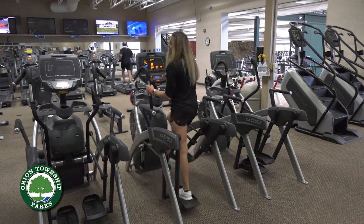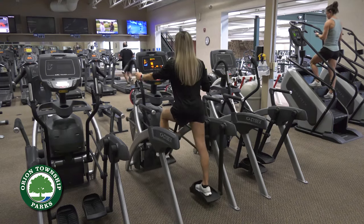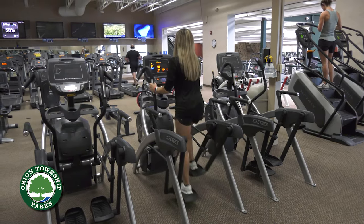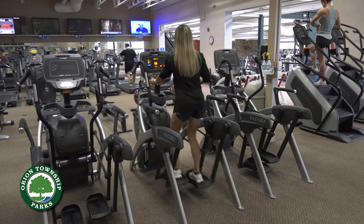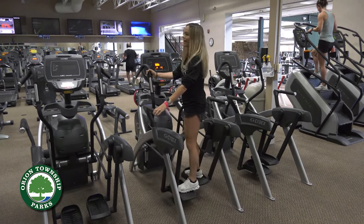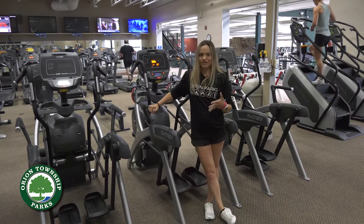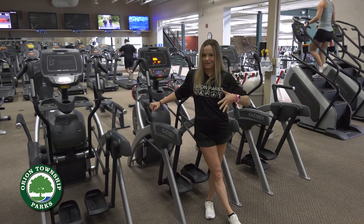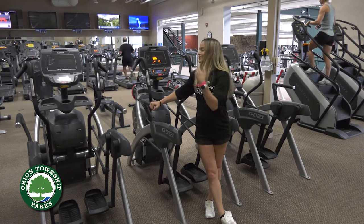Just like the treadmill, you want to stand up nice and tall. You can play with either the resistance or the stride to get the workout you're looking for. One last thing about the elliptical: make sure you are adding resistance. A lot of people go on resistance zero because it allows them to move faster, but just because you're moving faster doesn't mean you're getting the best workout. Make sure you add some resistance, even if it's not a crazy amount.